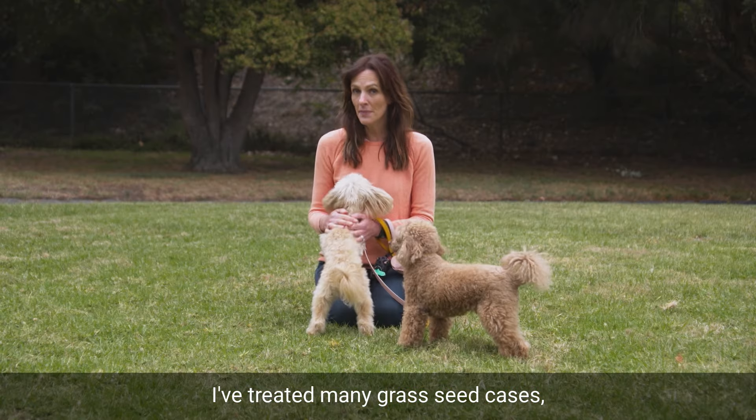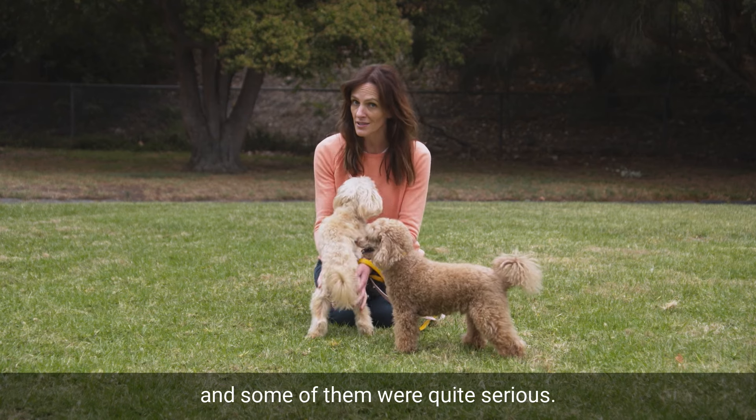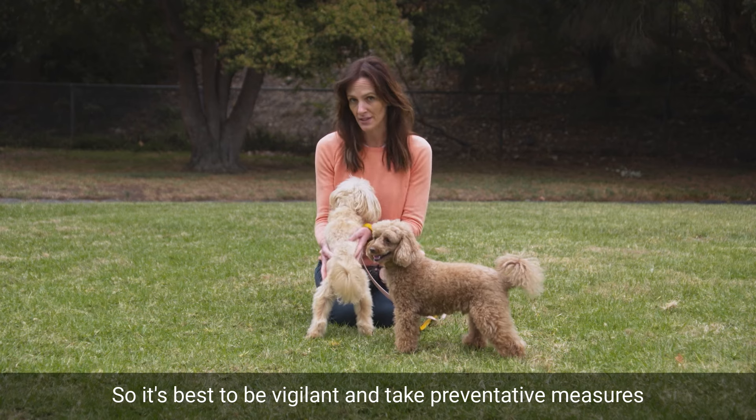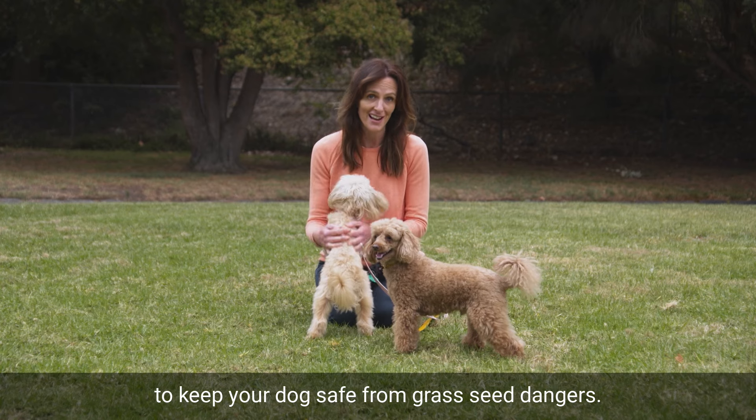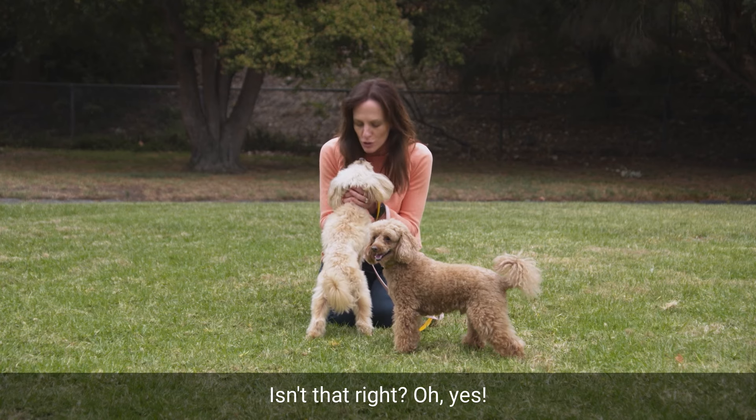I've treated many grass seed cases and some of them were quite serious. So it's best to be vigilant and take preventative measures to keep your dog safe from grass seed dangers. Isn't that right, Mia? Yes.